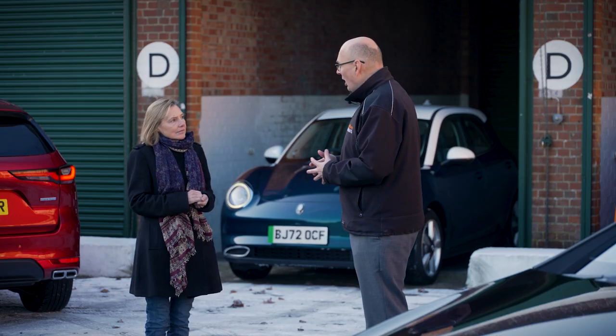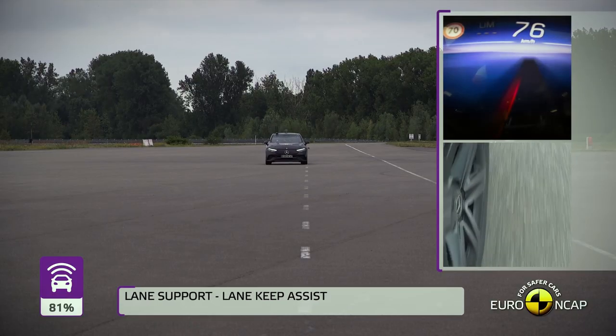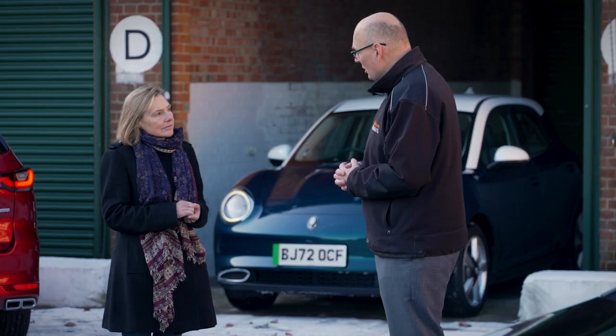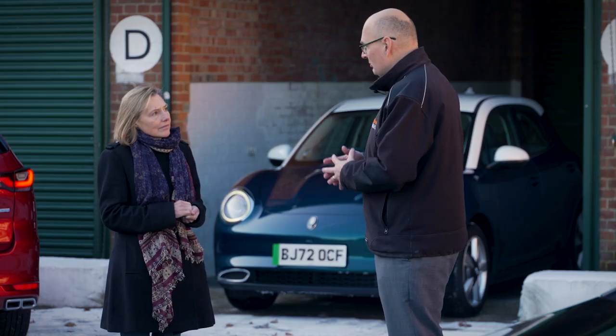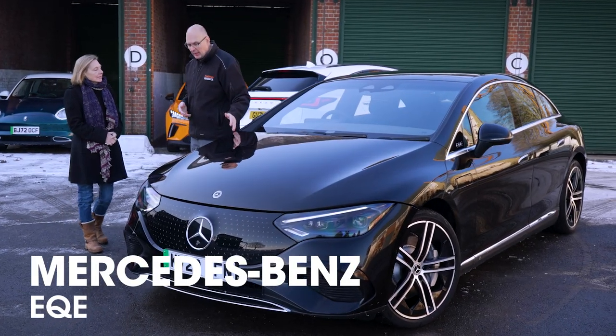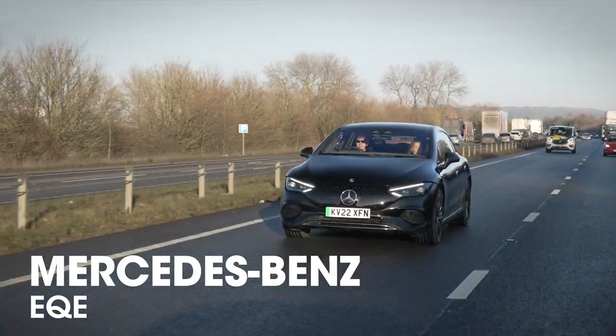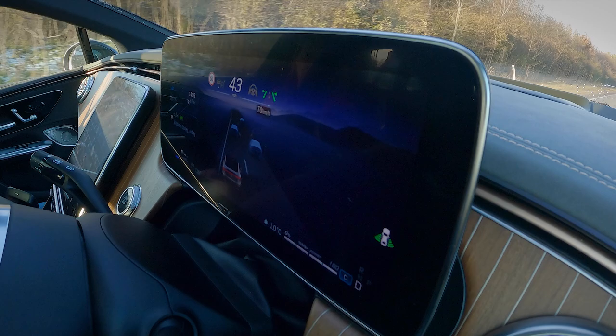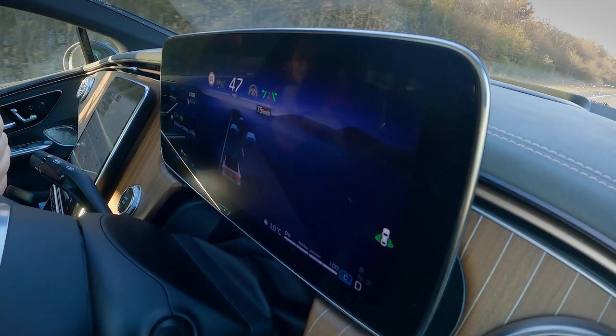Some systems are engineered to be less intelligent than they should be — they're just following the white lines, which leads to quite an assertive steering system. We're changing the ratings in 2023 to discourage those systems. But there are some systems on the market today which are very good — a good example is here on the Mercedes EQE, which softly supports the vehicle to keep it in lane whilst keeping the driver engaged in the driving task.